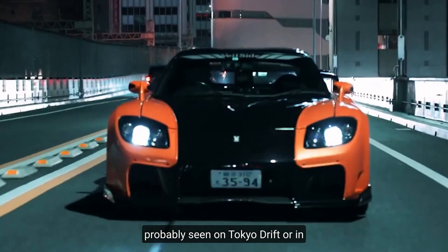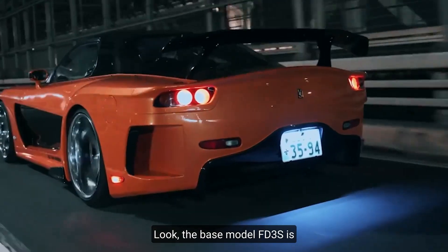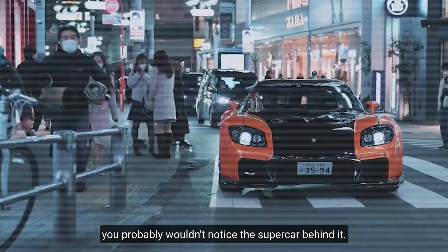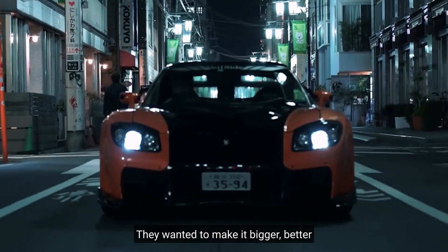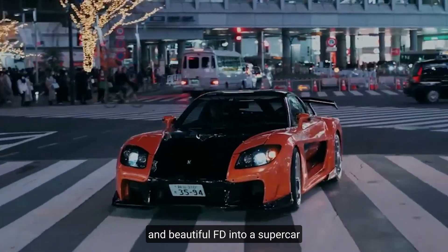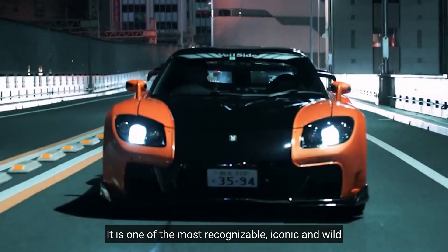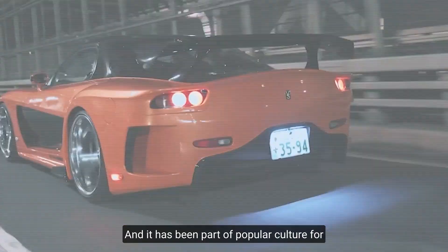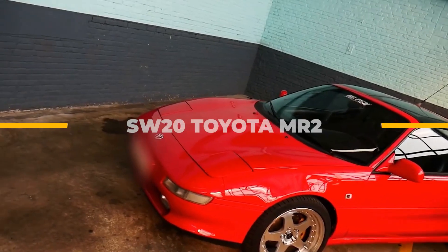Number six: Veilside FD RX7 — one of the most iconic tuner cars ever built, which you've probably seen in Tokyo Drift or every import tuner car magazine. The base FD3S is one of the most beautiful cars ever built. Tuning firm Veilside was dissatisfied with the bodywork and wanted to make it bigger, better, and flashier. They transformed the already elegant FD into a supercar, tuning it from top to bottom. It is one of the most recognizable and iconic tuner cars ever made, part of popular culture for decades.